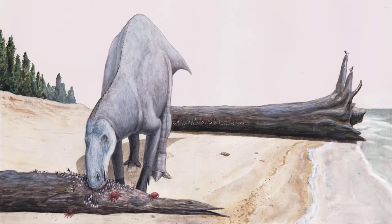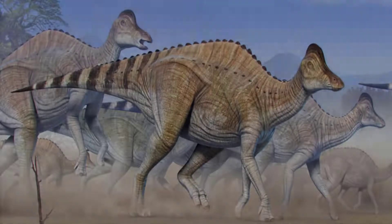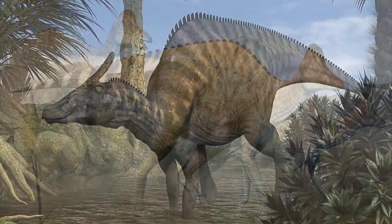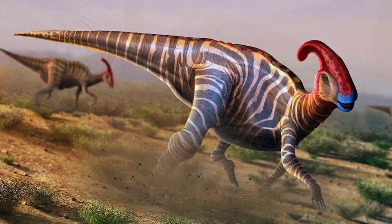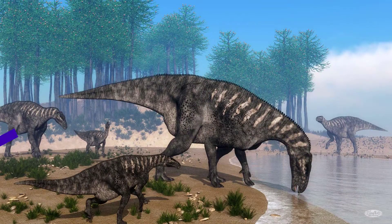Hadrosaurs have also been known to eat crabs. Some Hadrosaurs had tall, elaborate crests or projections of bone on their heads, notably Corythosaurus, Saurolophus, and Parasaurolophus.